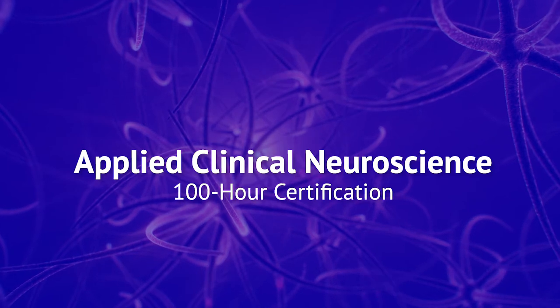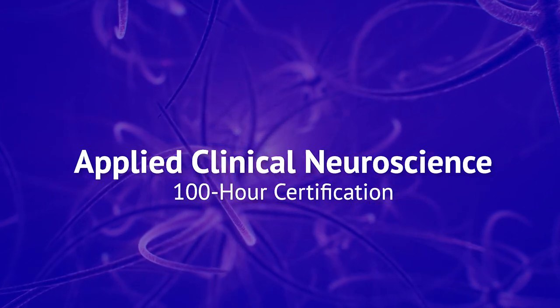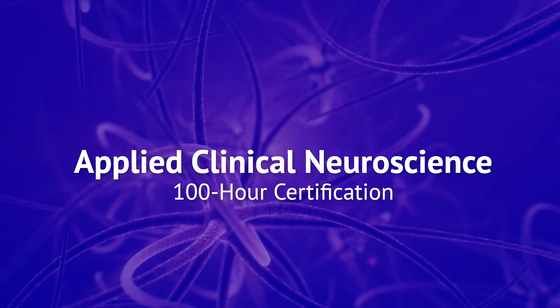I want to tell everybody out there about a new program that we've been working on here at NeuroLife Institute and Life University. It's a 100-hour certification course in applied clinical neuroscience, or functional neurology.